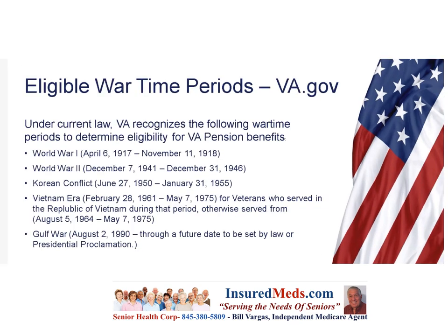Let's talk about who has eligible wartime periods. Under current law, VA recognizes specific wartime periods to determine eligibility for VA pension benefits. For the Vietnam era, veterans who served in the Republic of Vietnam or otherwise served from August 5, 1964 to May 7, 1975 qualify. You may not have been in Vietnam, but that was the recognized period of wartime service.